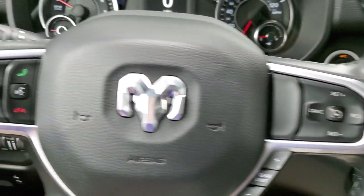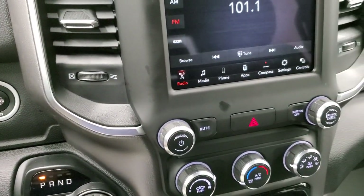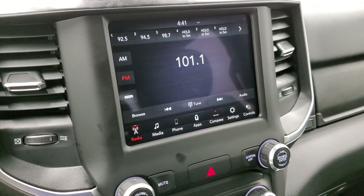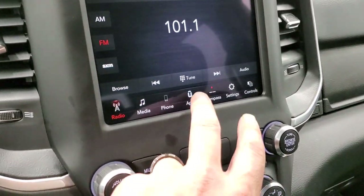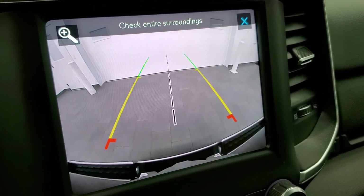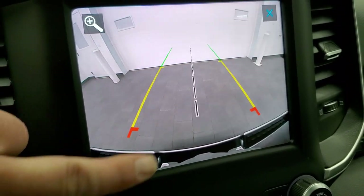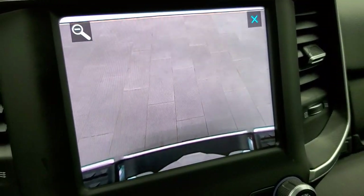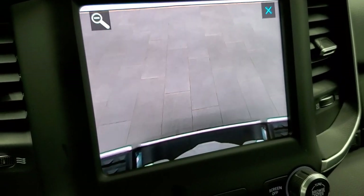Cruise controls are on the right as well as a gear selector. Bluetooth and information center controls are on the left. It comes with the 8.4-inch Uconnect radio with AM, FM, and Sirius XM capabilities. This is also where your backup camera shows up — you do get an HD backup camera, crystal clear. Those grid lines are dynamic and the center line lines right up with your receiver hitch. You can also zoom in right over the receiver hitch, so when you get close to your boat, camper, or trailer, you can get hooked up the first time, every time.